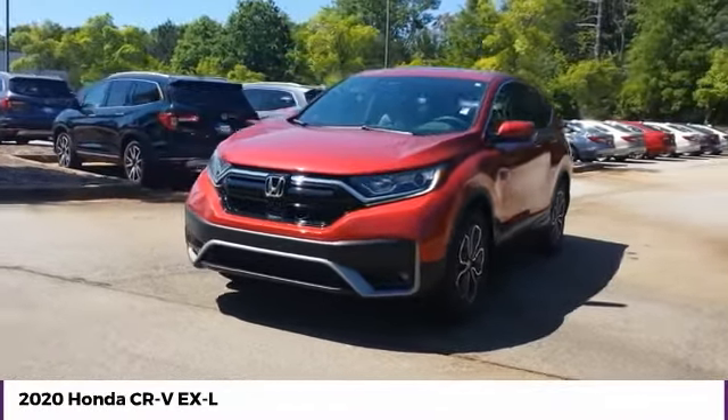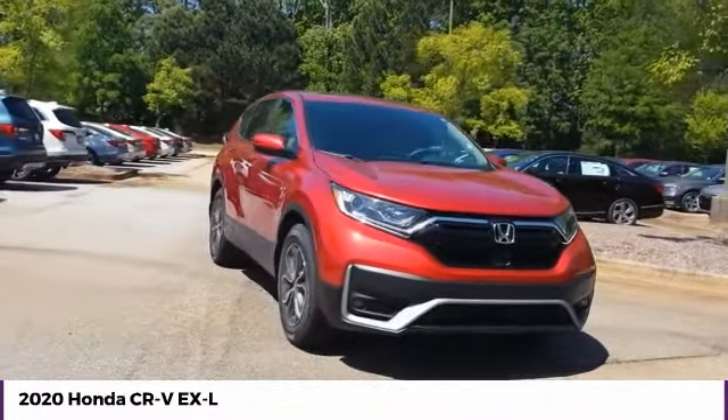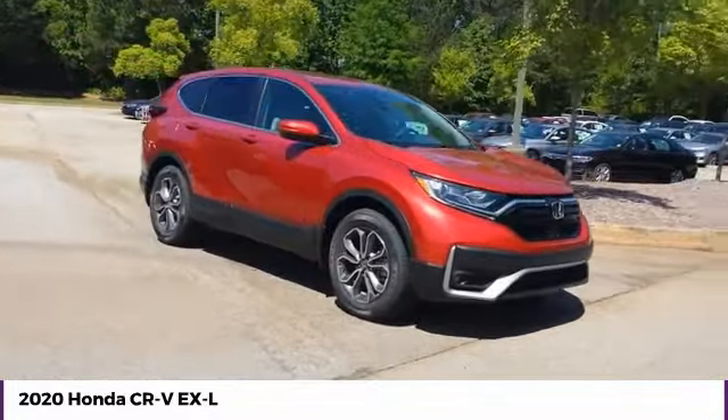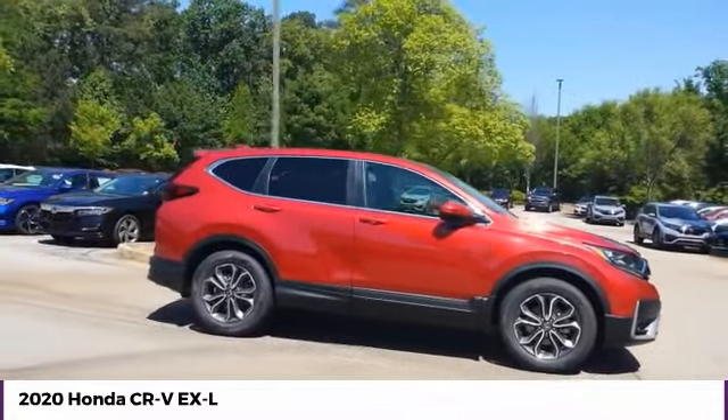Make a great choice today with the 2020 CR-V, a top recommended vehicle because of its car-like driving manners, good value, cool technology, and comfy interior.